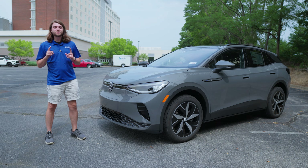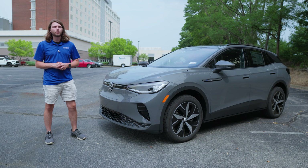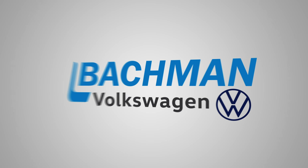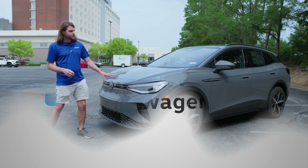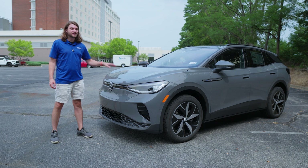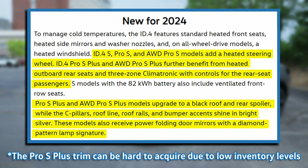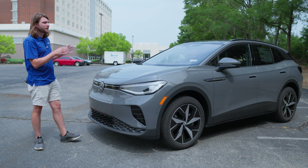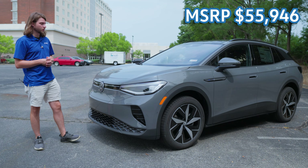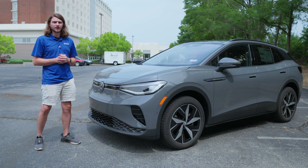What's going on guys? Welcome back to the channel. In this video we're going to be taking a look at the 2024 Volkswagen ID.4 Pro S all-wheel drive. This Pro S is one away from the top of the lineup, so it's going to have a ton of bells and whistles. The only thing higher is the Pro S Plus. This Pro S is absolutely loaded up — about $56,000 worth of SUV — and we're going to take a look at all of it and then take it for a test drive.